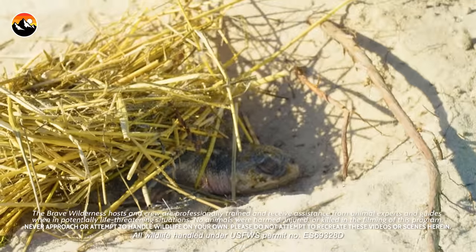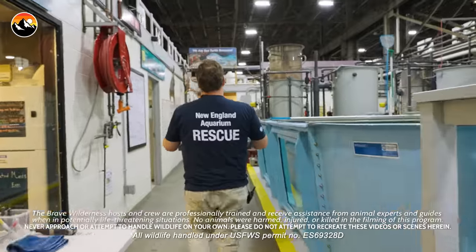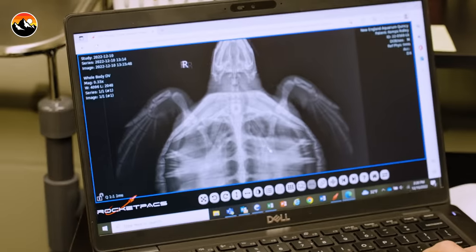I think I see it. Yep, here's our turtle. And it does look like we are in time for this sea turtle to have a chance. Getting these guys through and back into the ocean is critical.